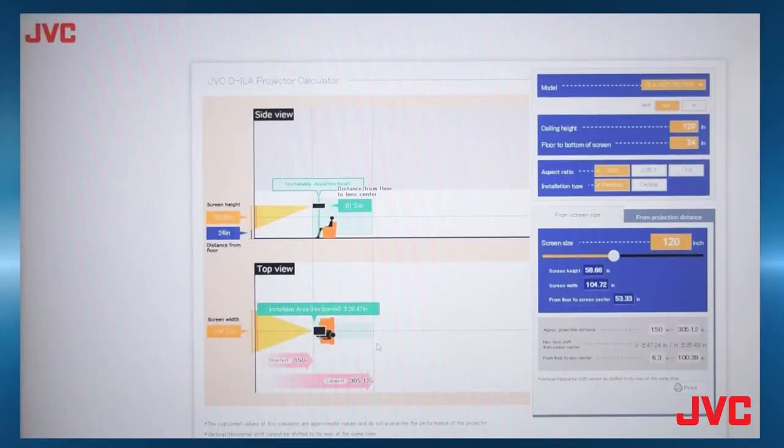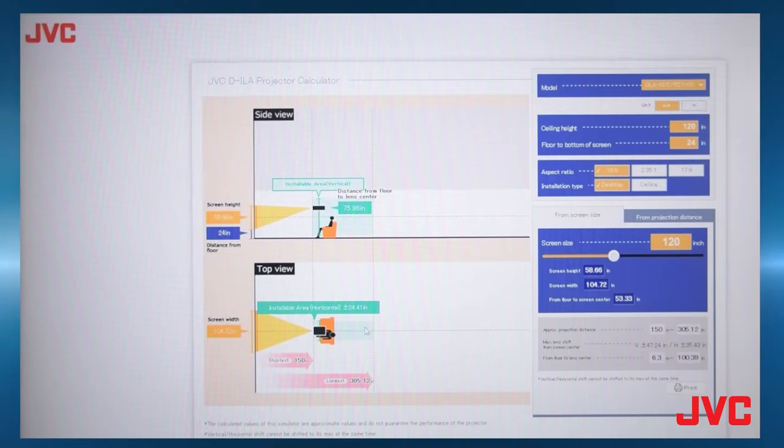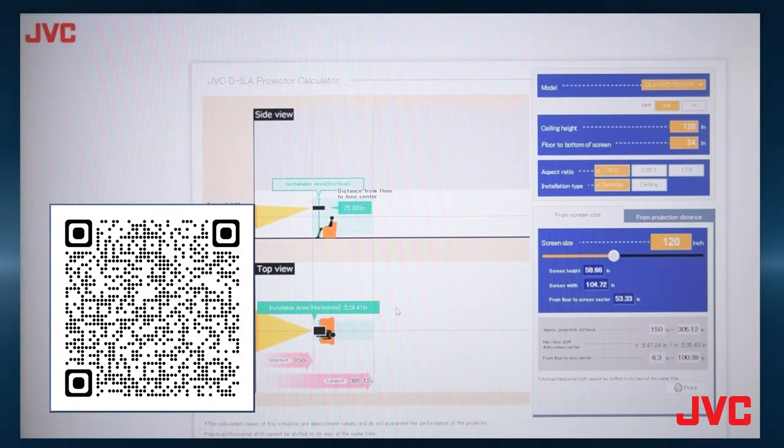If you don't have Video Calc or have no cell service, you can also use our application on the JVC website. Here's the JVC projector calculator — again using a 120-inch screen as an example. One thing I really like about this is how it lets you visualize the lens shift range. As you change the height of the projector where you're installing it, you can see how it affects the available shift range — how a change in vertical height affects horizontal shift. We also have a QR code if you'd like to try this.